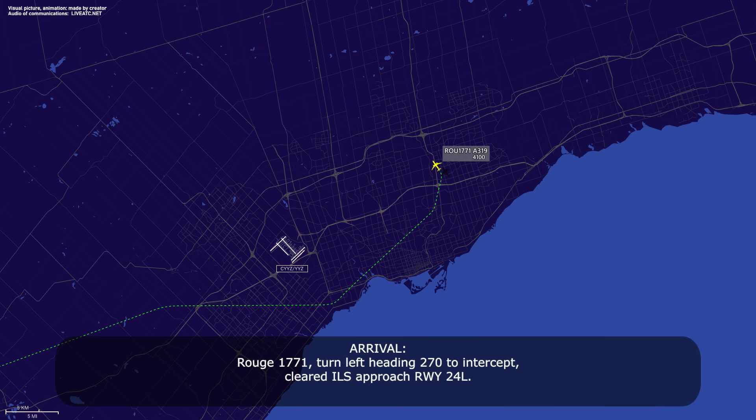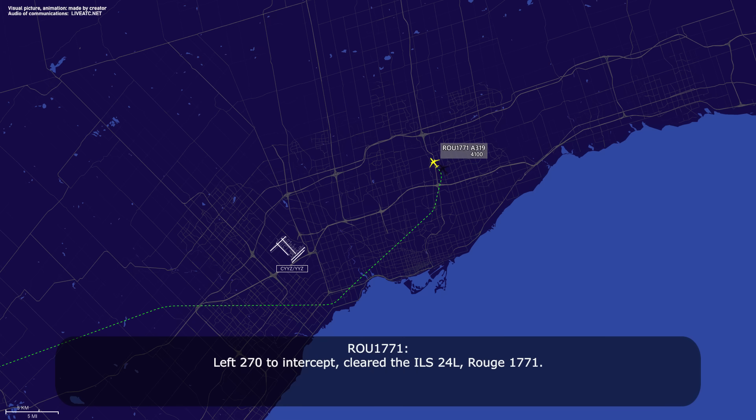Route 1771, turn left heading 270, intercept, cleared ILS approach runway 24L. Readback: left 270 intercept, cleared ILS 24L, Route 1771.